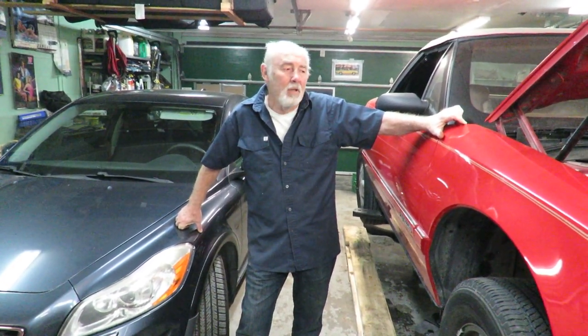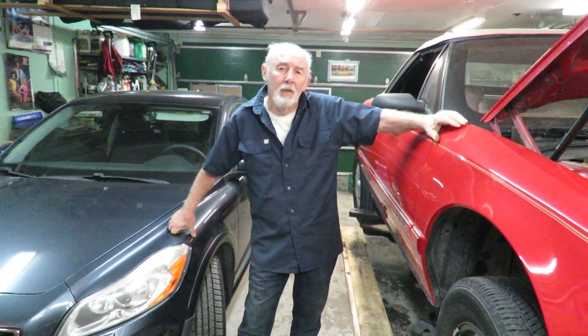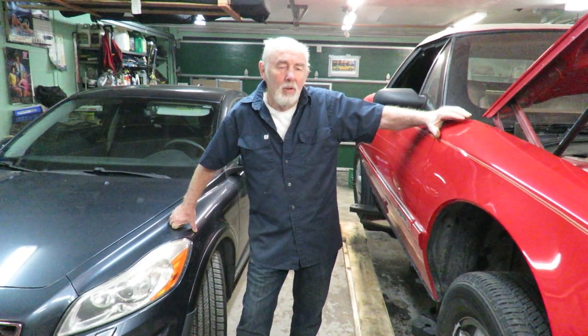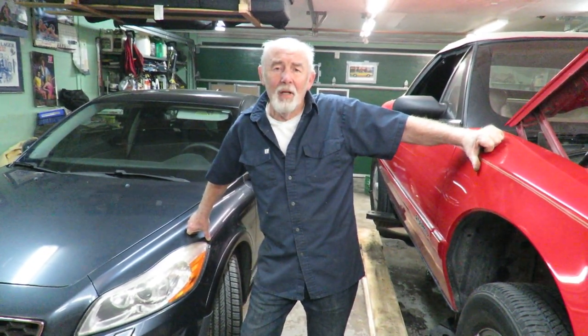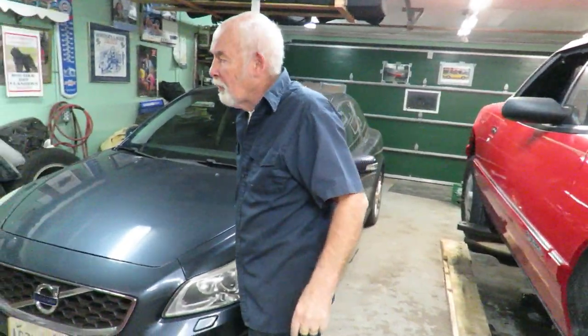Hi, my name is David. In tonight's video, I want to talk to you about a couple of my cars here and why I think they're going to be future collectibles. But just to add a little bit of credence to that, I've been buying cars since 1967 and I've had a lot of them, and I'll just show you a few of them here.